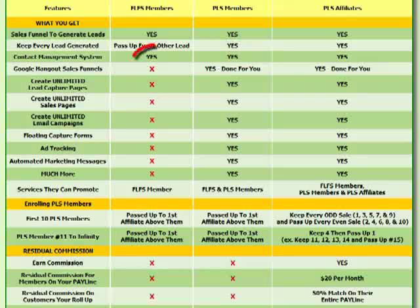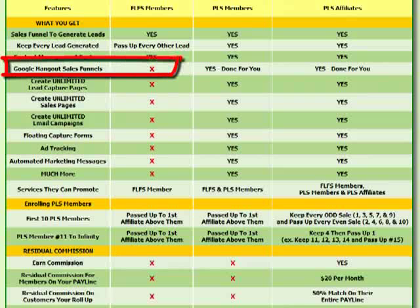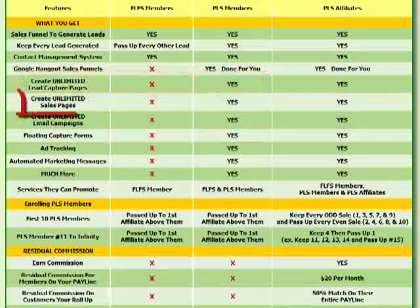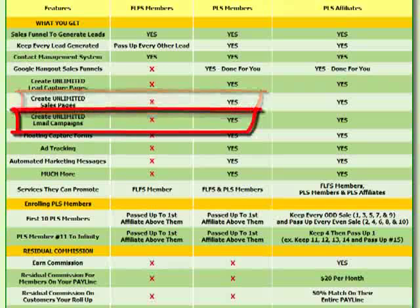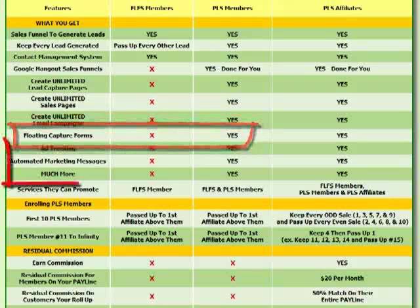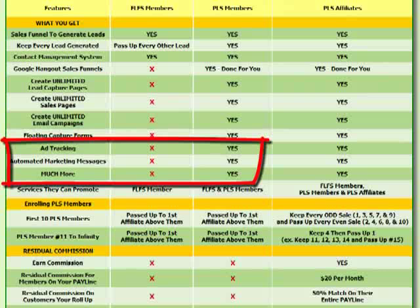Free lead system members also receive an extremely powerful contact management system, as do PLS members and affiliates. However, what free members don't receive — but PLS members do — are done-for-you Google Hangout sales funnels that introduce people to the Power Lead System. PLS members can also create unlimited lead capture pages, unlimited sales pages, unlimited email campaigns, unlimited floating capture forms, ad tracking, and automated marketing messages.